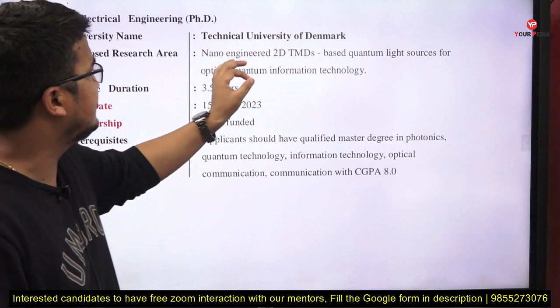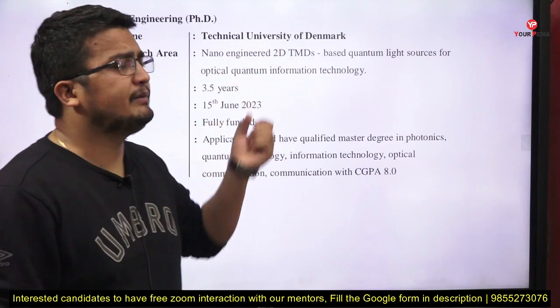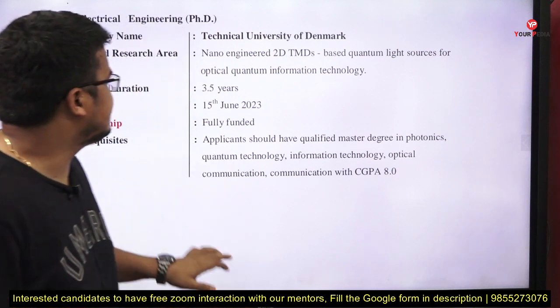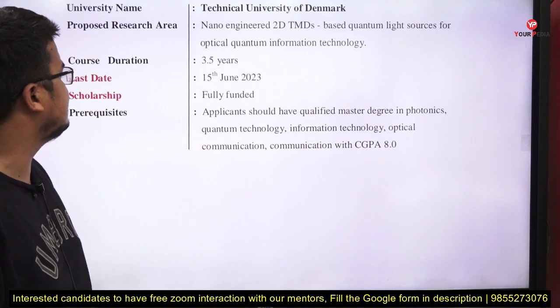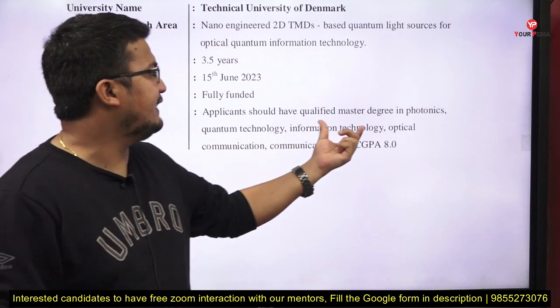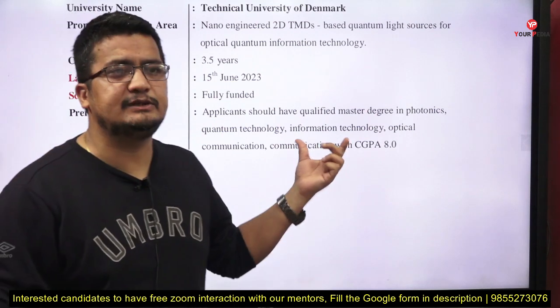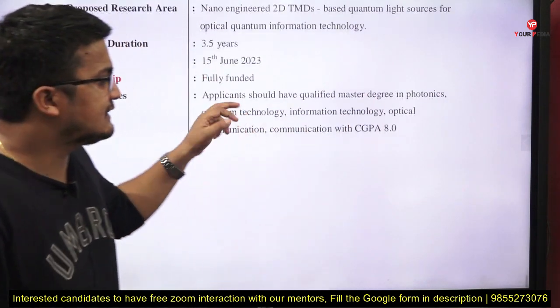Next, Electrical Engineering PhD at the Technical University of Denmark. The research area is nano-engineering 2D TMDs-based quantum light sources for optical quantum information technology. Duration is 3.5 years, last date is 15th June. It is fully funded. Prerequisite: a master's degree in photonics, quantum technology, information technology, or optical communication with a CGPA of 8.0.